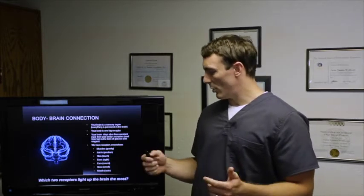We have receptors everywhere — muscles, joints, skin, eyes, ears, nose, and mouth — all different kinds of receptors for your nervous system. The two receptors that light up the brain the most and give the most input are touch and gravity.